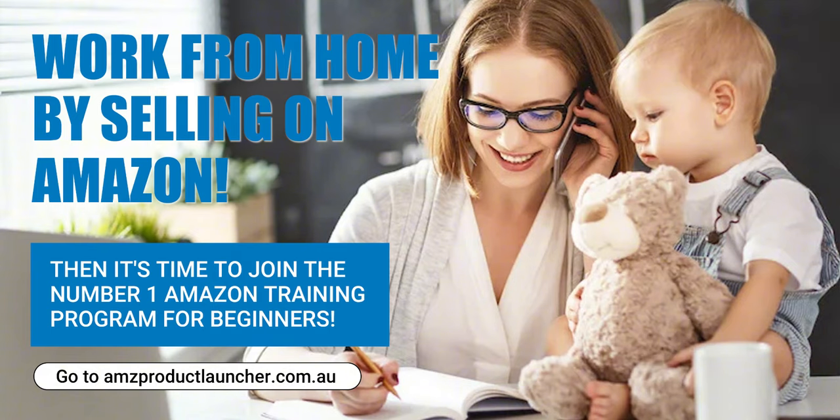Effective product positioning is essential for success on Amazon, and AMZ Product Launcher equips sellers with the tools and expertise needed to stand out in the crowded marketplace. By leveraging advanced techniques such as keyword optimisation, competitor analysis, enhanced product imagery, strategic pricing and continuous optimisation, sellers can elevate their Amazon listings and drive sustainable growth.